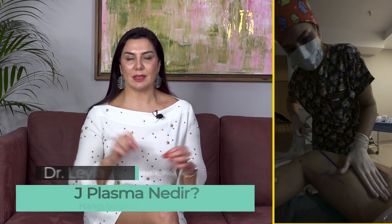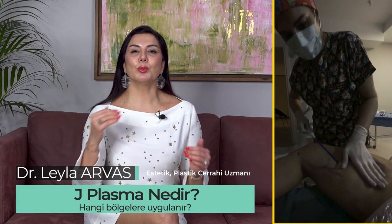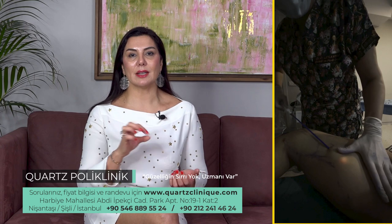J-Plasma application is applied by entering with its own probe, especially through the holes we drilled after liposuction. Since we apply directly on the tissue, it shortens the length of the collagen tissues when they are in contact one by one. Therefore, we can see the result immediately and the effect will be longer.